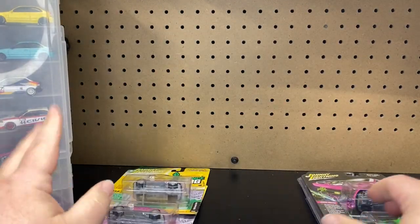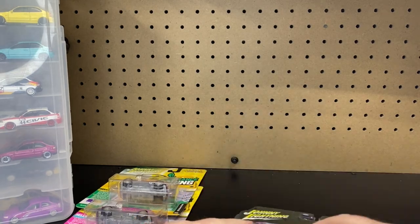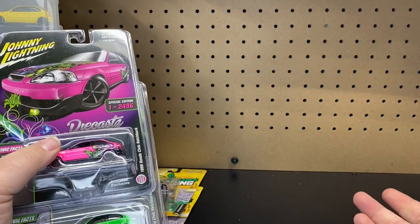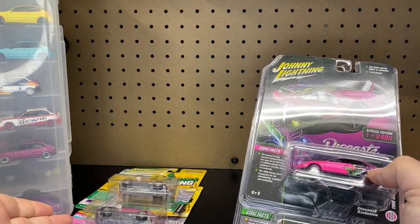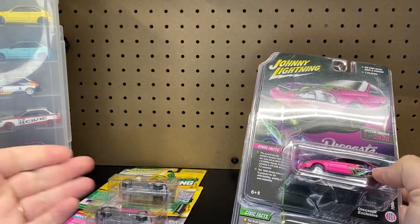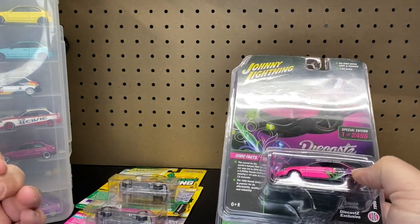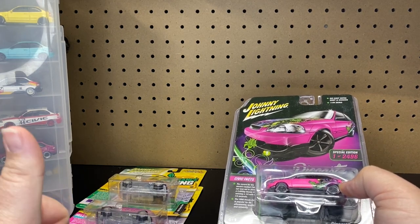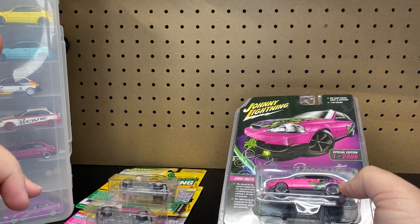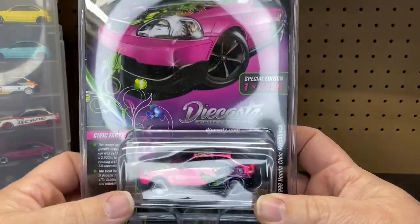The other day, if you guys don't know, we started on the WhatNot app selling, helping out Cream City Diecast, which is our sales page. It helps us put more diecasts here to unbox for you guys and all that good stuff. Definitely go check that out — links will be in the description down below to our WhatNot, our website, Facebook, Instagram, all that good stuff. Make sure you guys give that a follow as well.